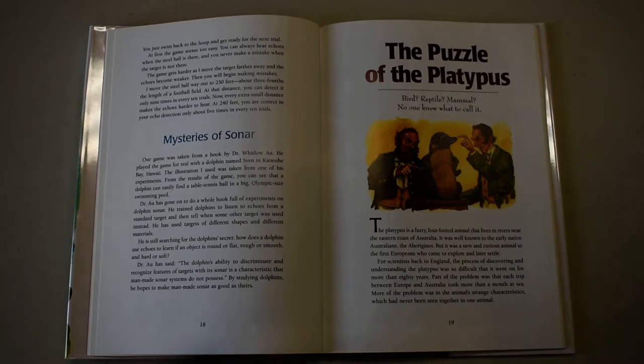For scientists back in England, the process of discovering and understanding the platypus was so difficult that it went on for more than 80 years.